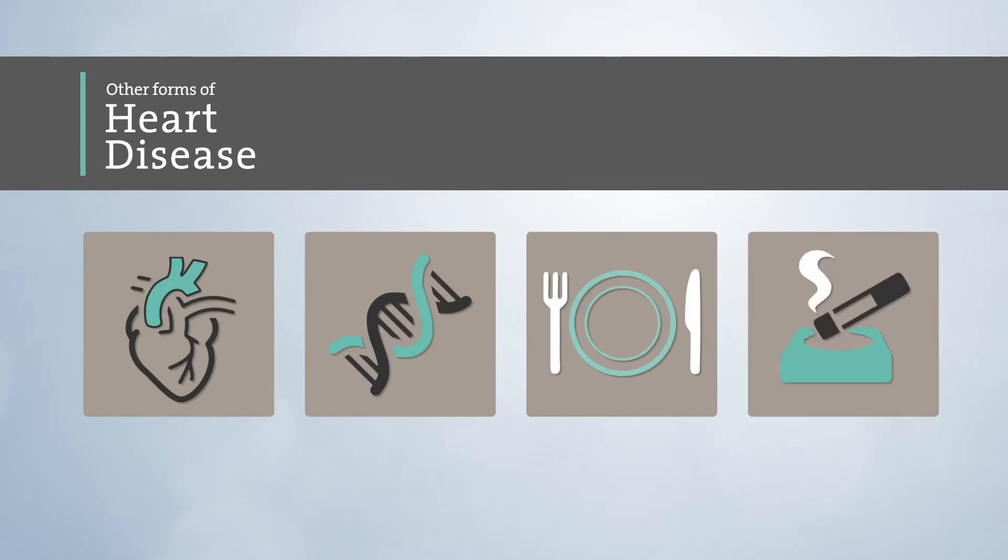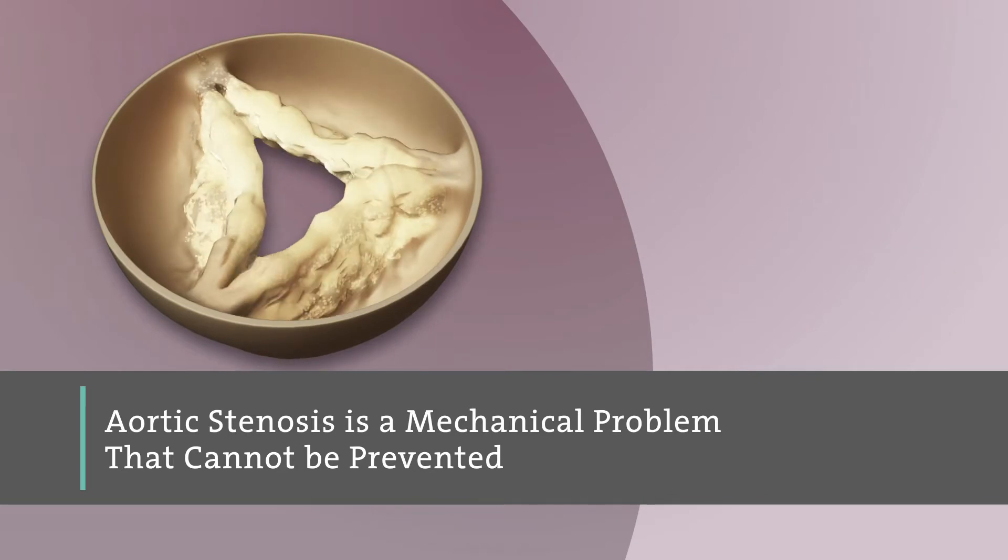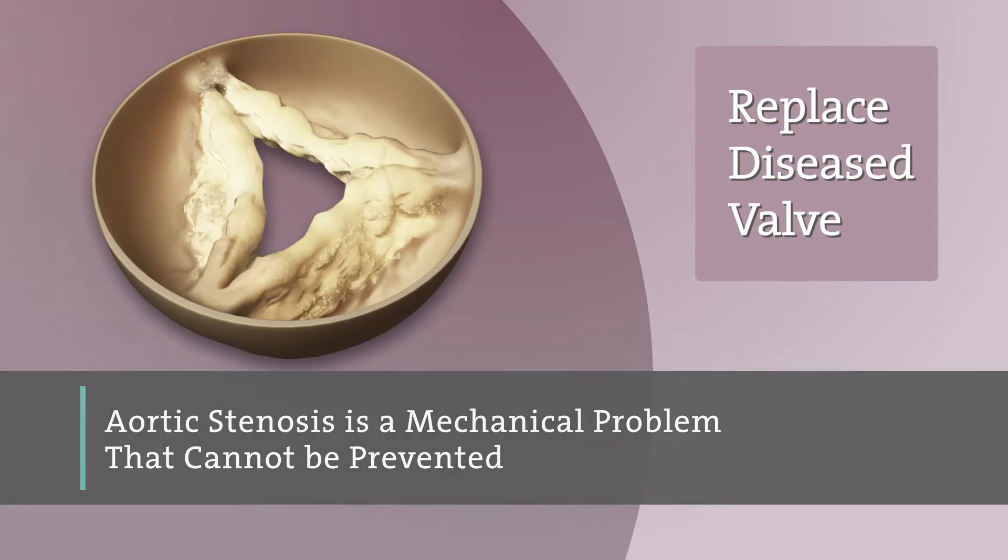Unlike other forms of heart disease that are caused by genetics, diet, or lifestyle and can be managed by medications, aortic stenosis is a mechanical problem that cannot be prevented. It can only be effectively fixed by replacing your diseased valve.